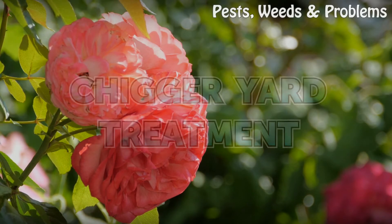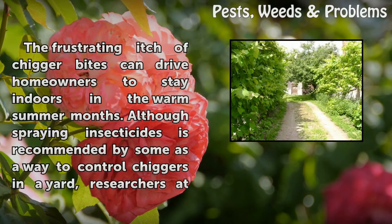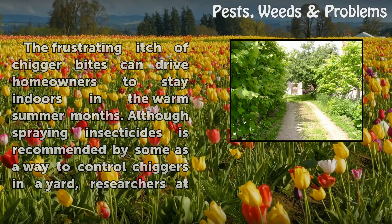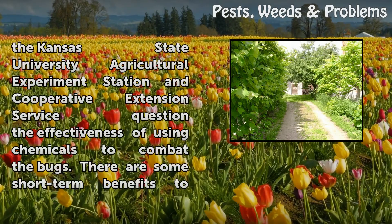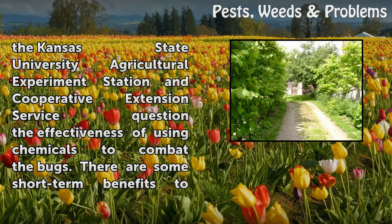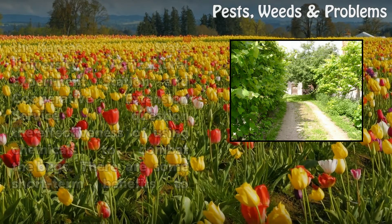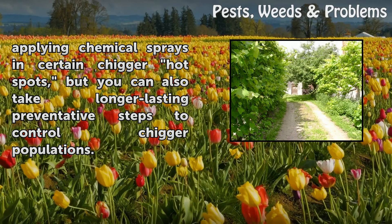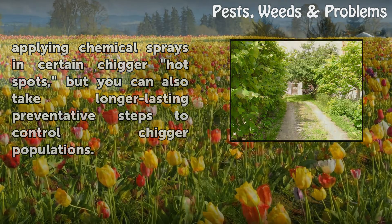Chigger Yard Treatment. The frustrating itch of chigger bites can drive homeowners to stay indoors in the warm summer months. Although spraying insecticides is recommended by some as a way to control chiggers in the yard, researchers at the Kansas State University Agricultural Experiment Station and Cooperative Extension Service question the effectiveness of using chemicals to combat the bugs. There are some short-term benefits to applying chemical sprays in certain chigger hotspots, but you can also take longer-lasting preventative steps to control chigger populations.